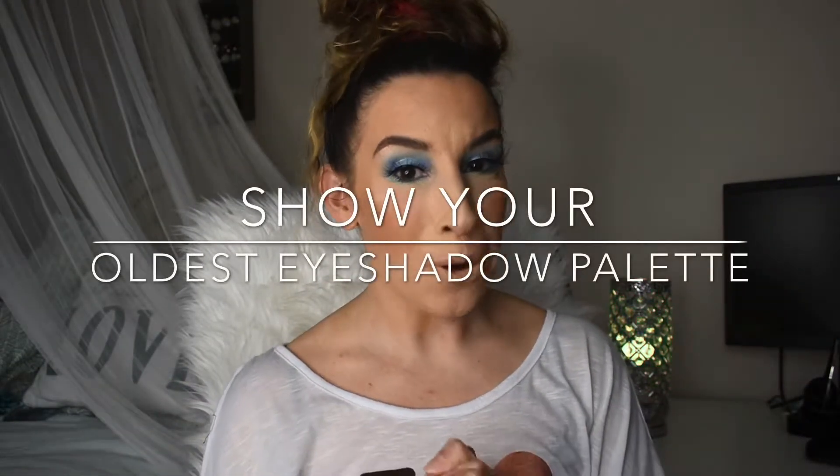The next prompt is to show the oldest palette in your collection, and I think this one might surprise some of you. My oldest eyeshadow palettes are these three — I got them all on the exact same day. I ordered them Black Friday of 2018. This is what started my obsession with YouTube, with makeup, and with my collection.